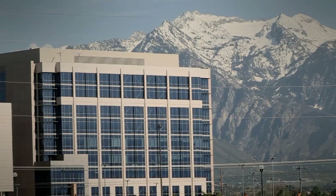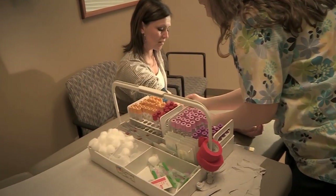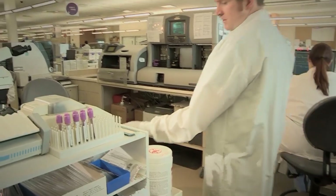Basically, if you ever go to the hospital or to the doctor's office and they draw your blood or take any other type of sample from you, I am the person that will analyze that.